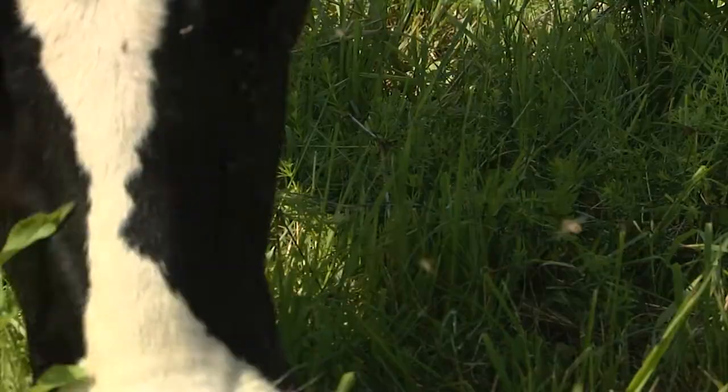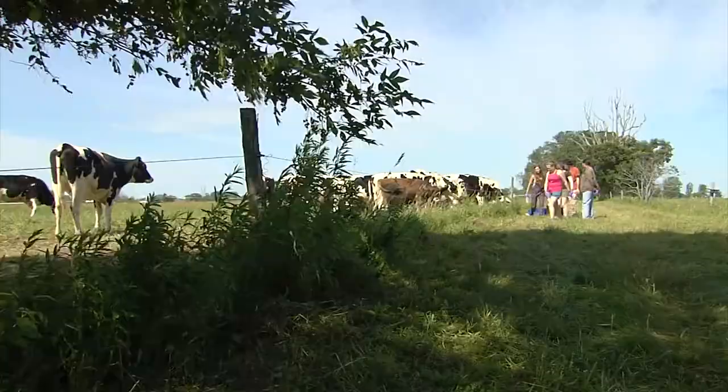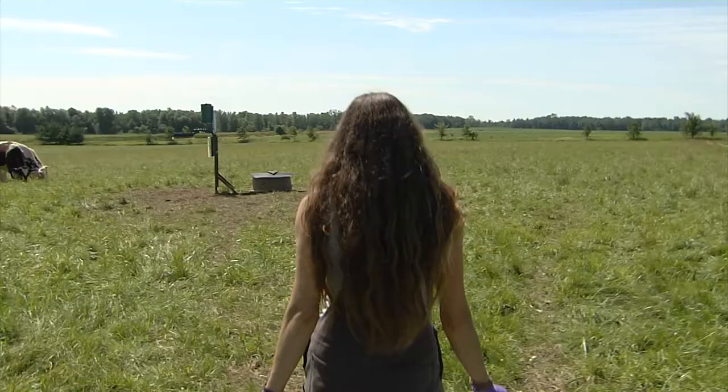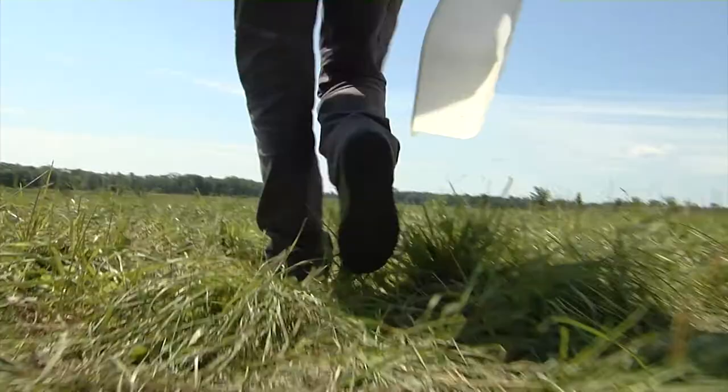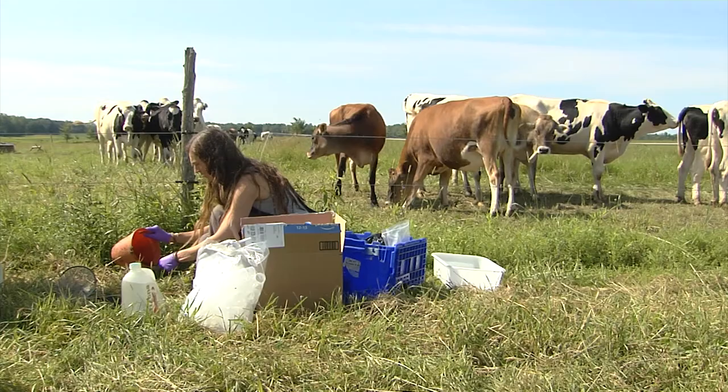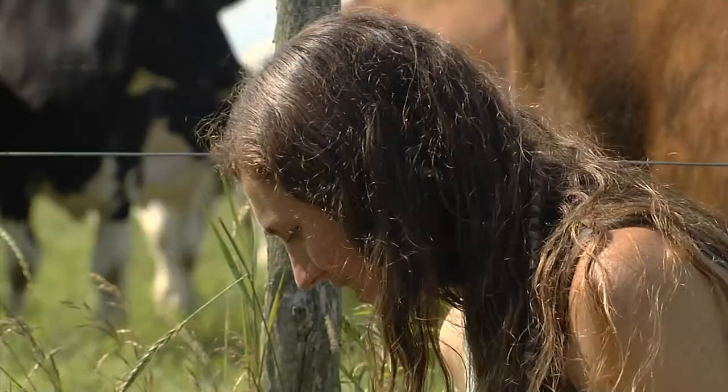A warm summer day, sound of cows munching on grass, an otherwise idyllic setting — until you learn what researcher Bryony Sands is looking for as she walks through this pasture. One of the ways that we can just see if we've got dung beetles is to come into the pasture and find some dung. Sands is a postdoc research fellow at UVM's Gund Institute. She's in Vermont to study her passion: dung beetles.